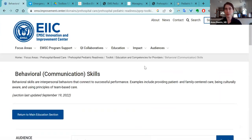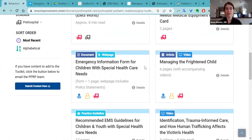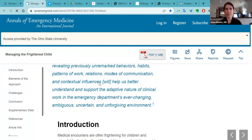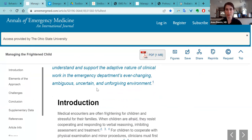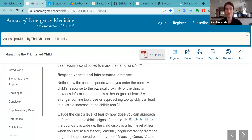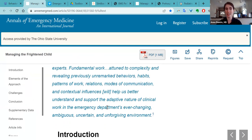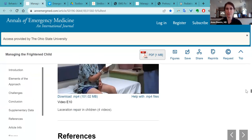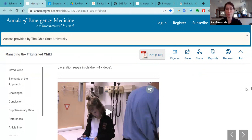The next section is behavioral or communication skills. Two resources I wanted to highlight here: one is called 'Managing the Frightened Child.' This is an article that also includes videos and would be a basis for a great training session on how to interact with children. This is mostly hospital-based, but there are also pre-hospital based resources. You can teach people how to approach a frightened child, and it includes about 10 different videos of ways to approach a child, how to arrange the parent and child in the room to minimize the child's fear, and developmentally appropriate activities to distract a child and get them from frightened to engaged.